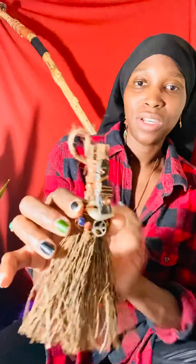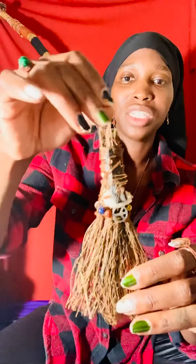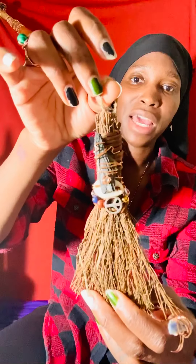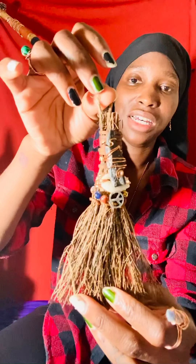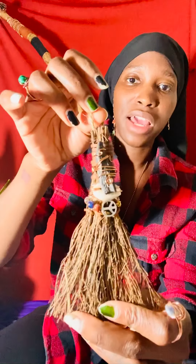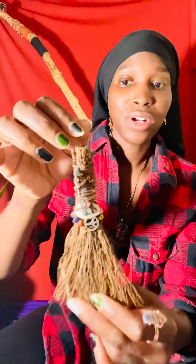This one is more of a highly protective cinnamon broom. It has black kyanite, cowrie shell, clear quartz, sodalite, red jasper, a peace sign, golden hematite, and clear quartz. This one is geared towards protection as well as good fortune.